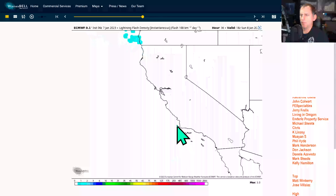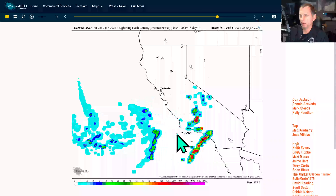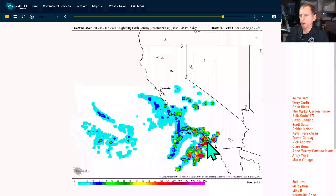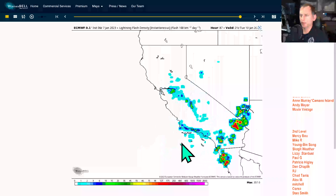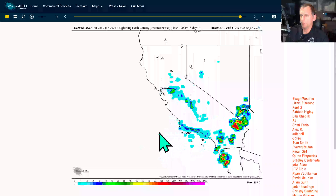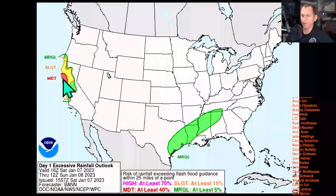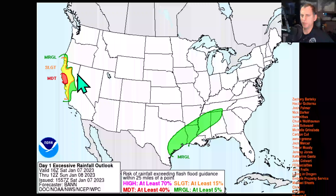After a bit of a break, the next storm system comes in targeting mainly southern California, with thunderstorm potential — especially going into Monday night through Tuesday morning. The thunderstorm shouldn't be the biggest player here; it's going to be the precipitation and the winds. Looking at the day one excessive rainfall outlook, there's a moderate risk mainly north of the Bay Area, with a slight risk extending all the way south of the Bay Area.